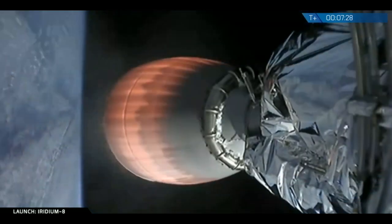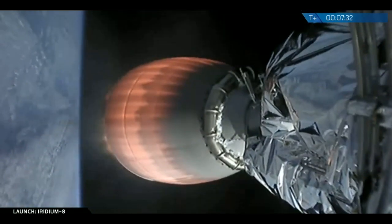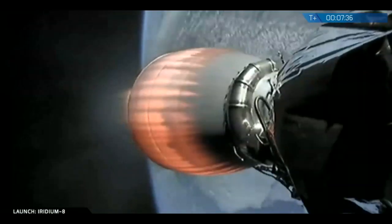We have not heard confirmation... Falcon 9 has landed. Landing operator is moving to 11.1. We heard the callout from recovery — Falcon 9 has landed. We hope to get a shot of it on the deck of the drone ship. And we've got the view back from the drone ship — there it is, right in the middle of the bullseye. The first stage is back again down on Earth.